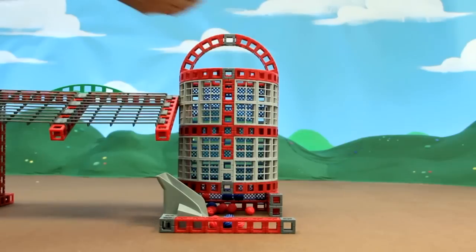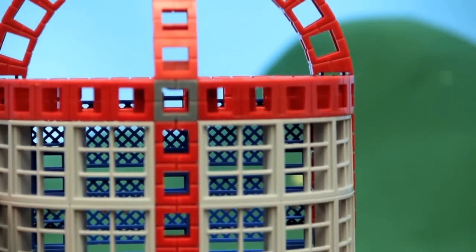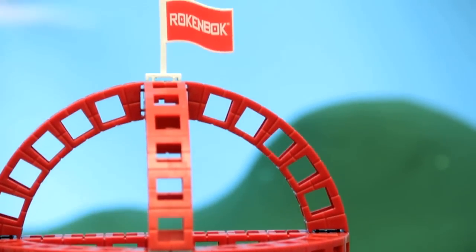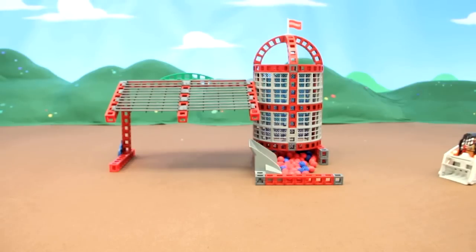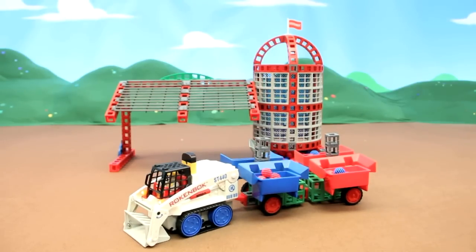The storage silo features two never-before-seen Rockenbach pieces: small curved beams and curved windows. The Skip Track and Storage Silo is now available for purchase on our e-store at rockenbach.com. Rockstar controllers sold separately.